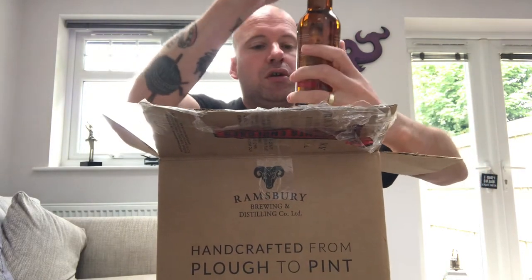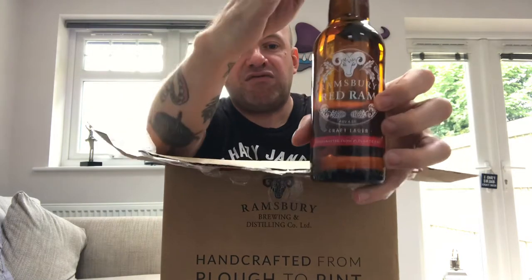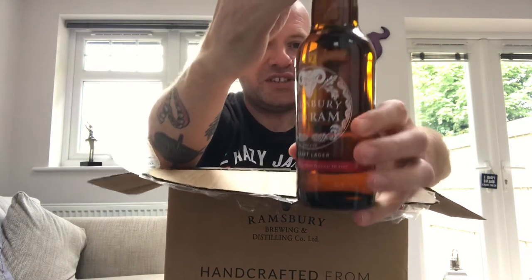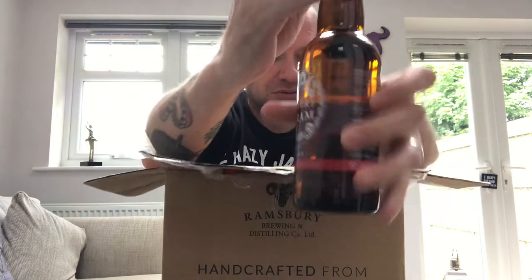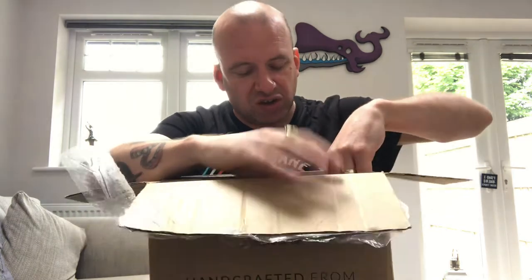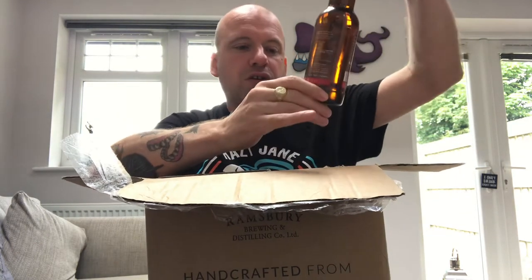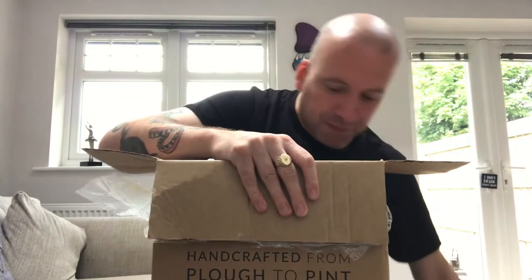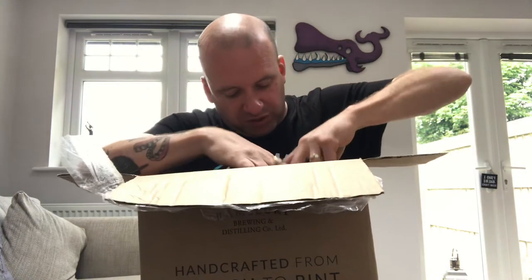We've got Ramsbury Red Ram Craft Lager at 4.5%. I've only ever had one Ramsbury beer — I think I looked on Untappd and it was the Gold. I had it in Wetherspoons about two years ago, so everything here will probably be new. There's another one of the Craft Lagers — fantastic. I'll definitely be doing a review of that.